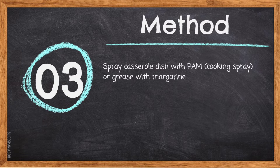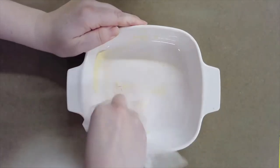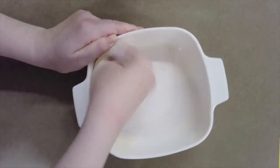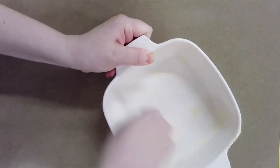Step three: spray the casserole dish with PAM cooking spray or grease with margarine. The natural sugars in the apple make it easy to stick and burn to the bottom of the dish. It's important to grease it really well so the apple crisp can easily be lifted out and served. Use a piece of wax paper dipped into the margarine bucket and spread it along the bottom and walls of the dish, making sure to get into the corners. Make sure your dish has a nice coating of margarine before setting it aside.